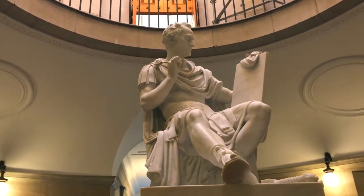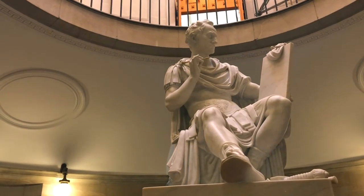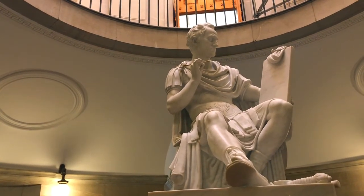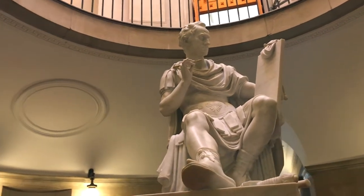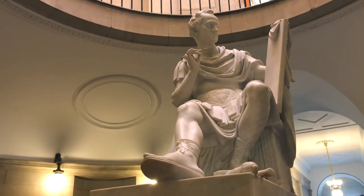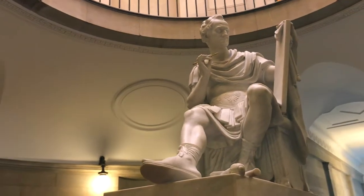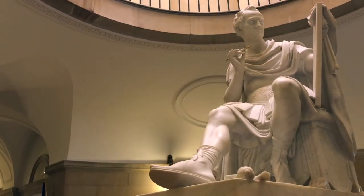Even when they're finally convinced that this is indeed a portrayal of George Washington, this is a really unusual way to see Washington. Usually when we picture him, he's depicted in either a military uniform or in his planter's clothes — those are the two really traditional portrayals. But here, Washington is depicted as a Roman.